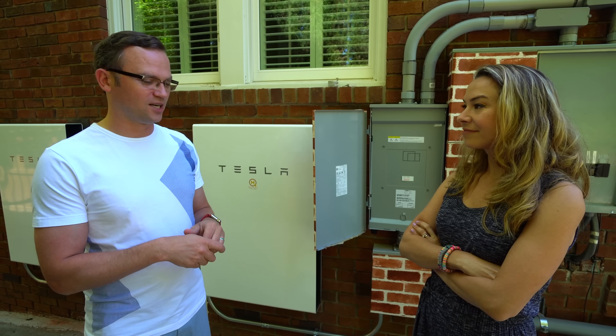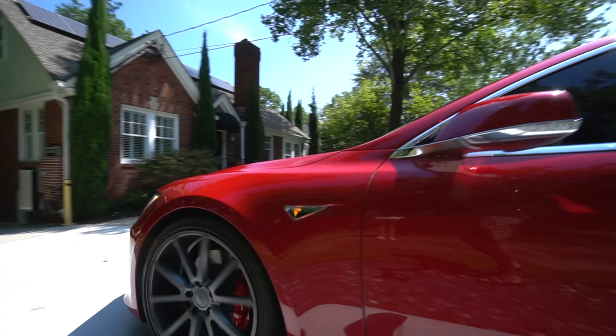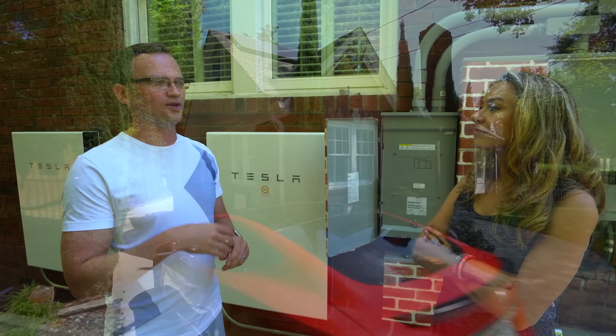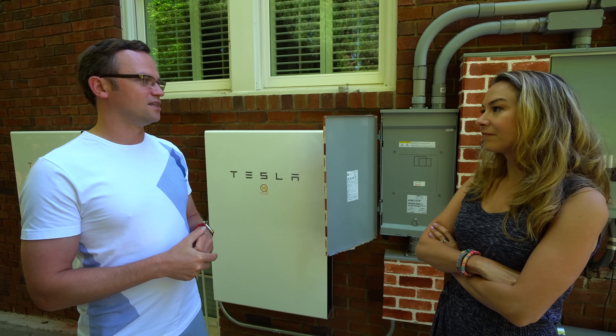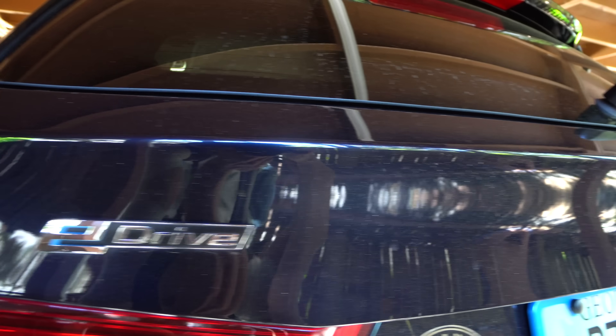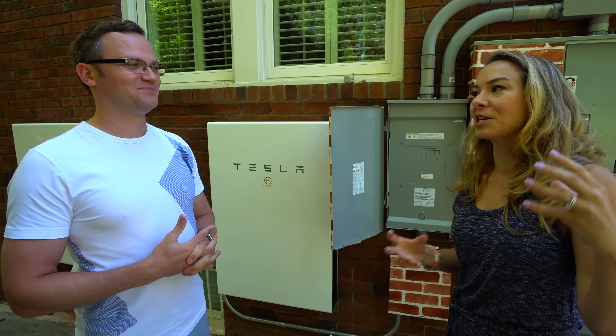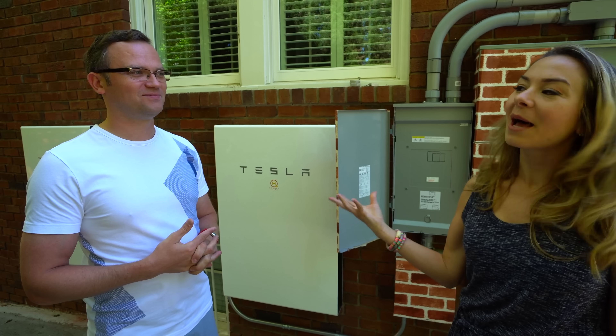I've probably gone over 200,000 miles electric since that time, from owning Nissan and BMW and Tesla, and solar is just such a natural segue. Recently you've kind of switched from being a Tesla fanboy — not so much anymore. Can you elaborate on that?